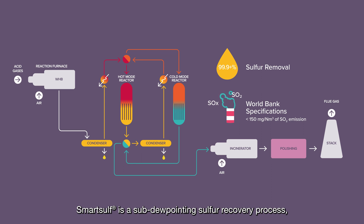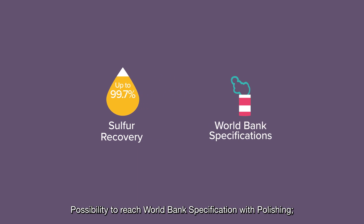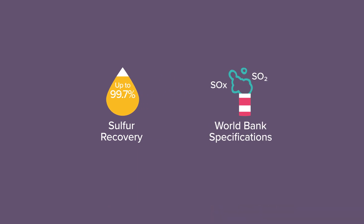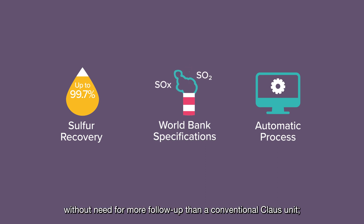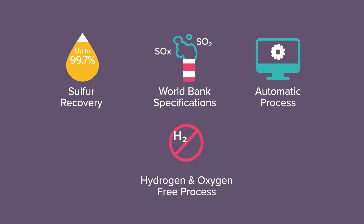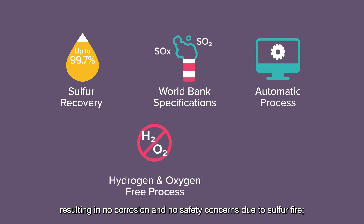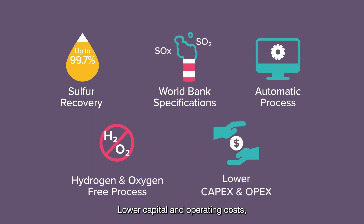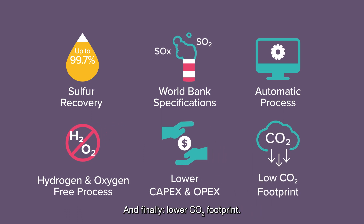SmartSulf is a sub-dewpoint sulfur recovery process with the following advantages: up to 99.7% sulfur recovery without TGTU; possibility to reach World Bank specification with polishing; easy operability, fully automated process without need for more follow-up than a conventional Claus unit; hydrogen-free technology because of no need for a hydrogenation section; oxygen-free technology resulting in no corrosion and no safety concerns due to sulfur fire; lower capital and operating costs, less equipment and reduced plot plan area in comparison with a conventional Claus plus TGTU; and finally, lower CO2 footprint.